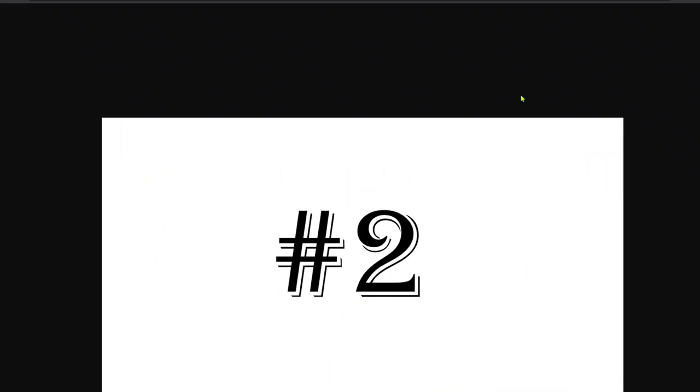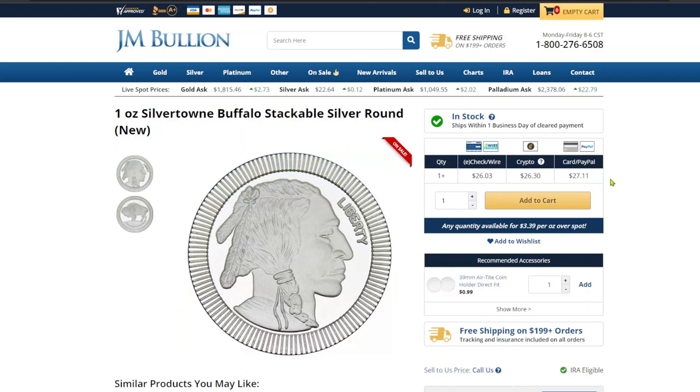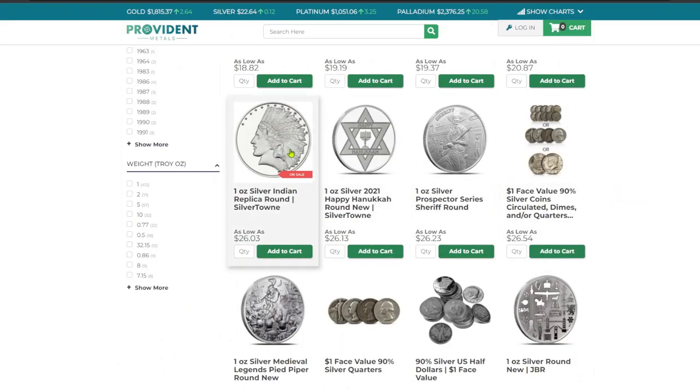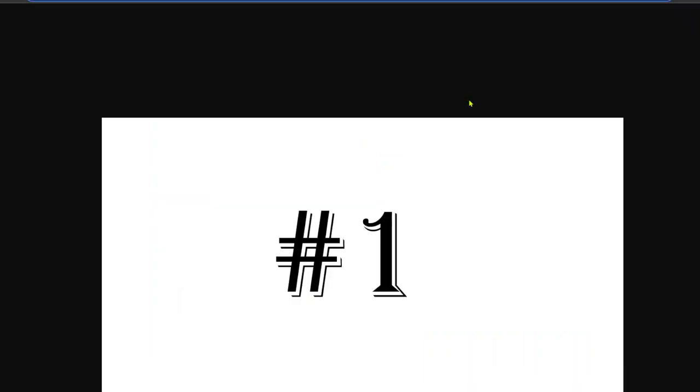For second place we have a tie, so there's no third place this time. Our first second-place contestant is JM Bullion — they have that same Silvertown stacker round for $26.03 at any quantity, whether you buy 500 or one, as part of a current sale. That's about $3.39 per ounce over spot. The other second place is Provident Metals at that same price point with the one-ounce silver Indian replica round from Silvertown — also $26.03 at any quantity.